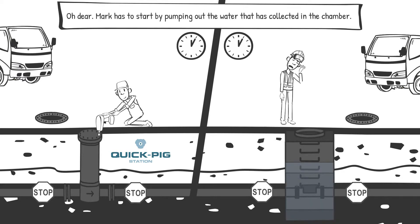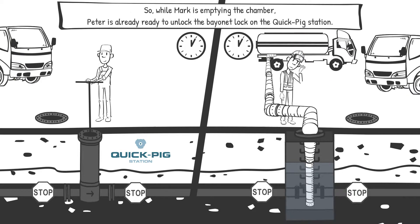Oh dear, Mark has to start by pumping out the water that's collected in the chamber. So while Mark is emptying the chamber, Peter is already ready to unlock the bayonet lock on the quick-pick station.